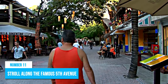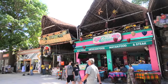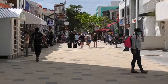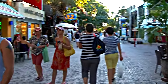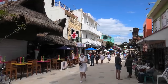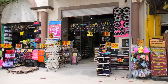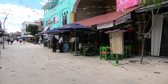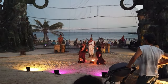Number 11: Stroll along the famous Fifth Avenue. If you're heading to Playa del Carmen, you can't miss a stroll down Fifth Avenue, also known as La Quinta. This bustling 5-mile pedestrian-only cobblestone street runs through the heart of downtown and is the main artery of the city. You'll find everything you need for a perfect day, whether it's shopping, dining, or enjoying the nightlife. It's easy to spend an entire day here, starting with a breakfast acai bowl from one of the many healthy cafes and maybe taking a dip in the sea a block over.